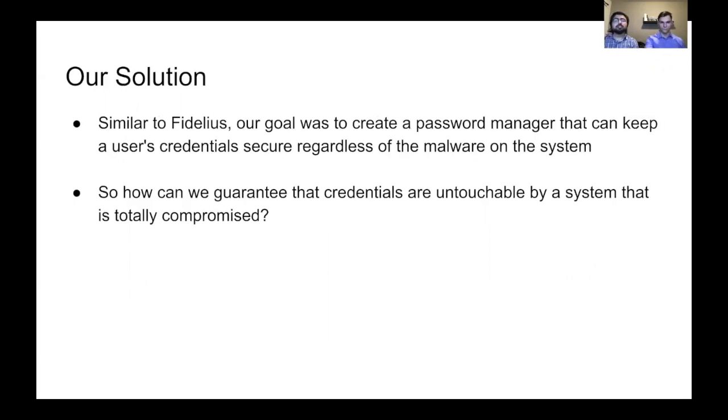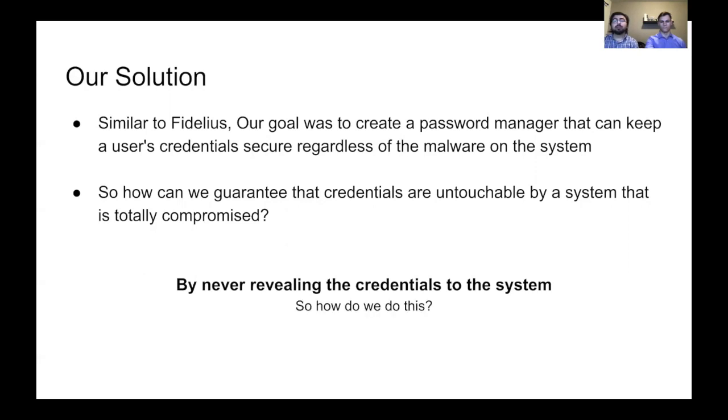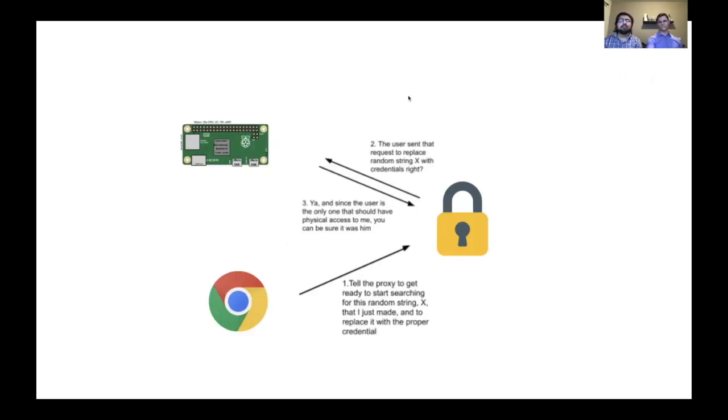Similar to Fidelius, our goal was to create a password manager that can keep the user's credentials secure regardless of any malware on the system. So how can we guarantee that credentials are untouchable by a fully compromised system? By never revealing the credentials to the system. Rather than the user entering actual credentials, they'll instead generate random tokens, which can be replaced with the credentials later on.